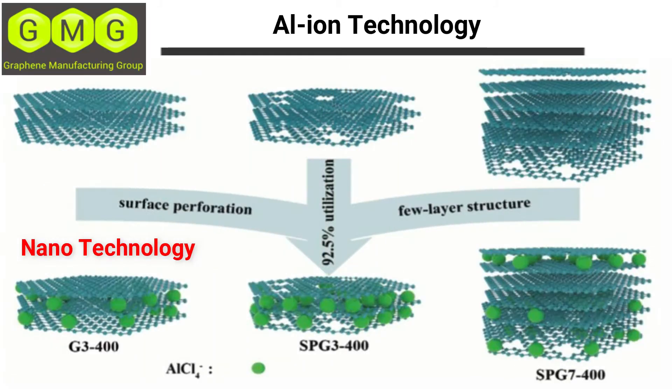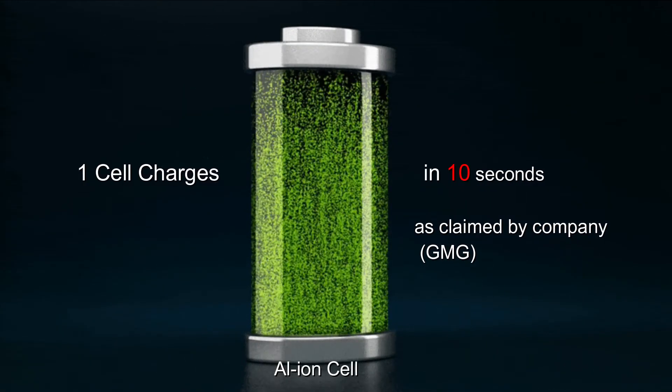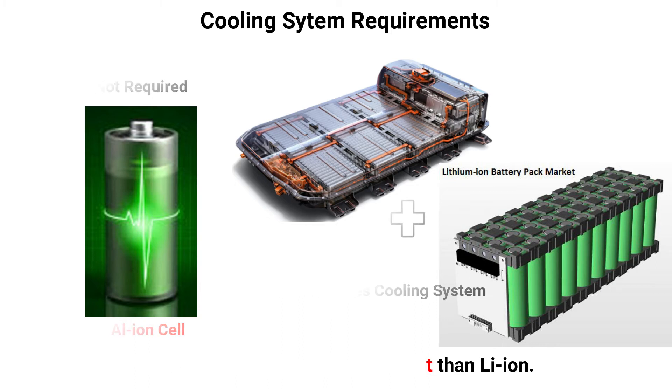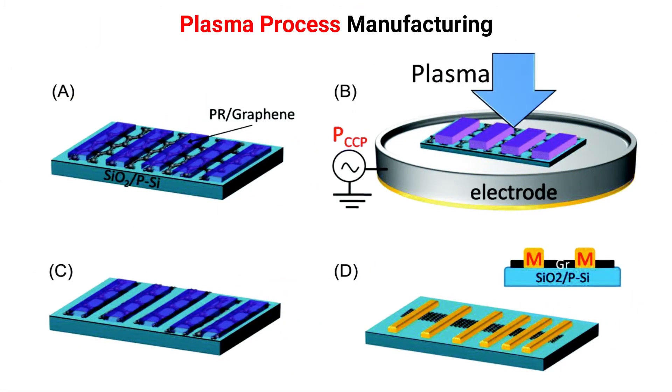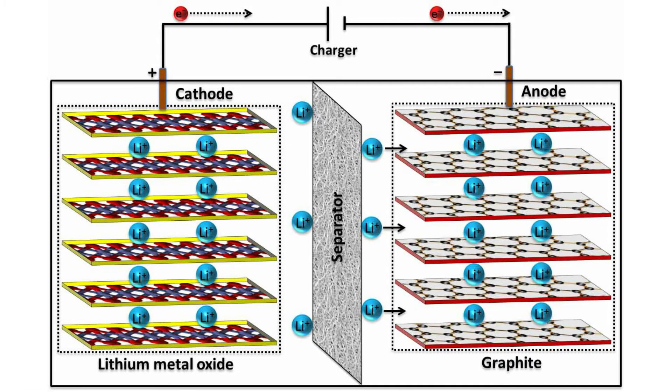These battery cells use nanotechnology to insert aluminum atoms inside tiny perforations in graphene planes. The battery cells are claimed to deliver far more power density than current lithium-ion batteries without heating, and can charge a coin cell in less than 10 seconds. They don't need cooling circuits, which reduces the weight of the overall battery pack.